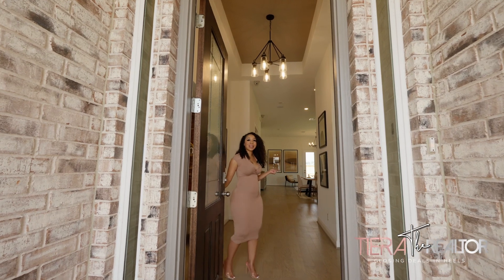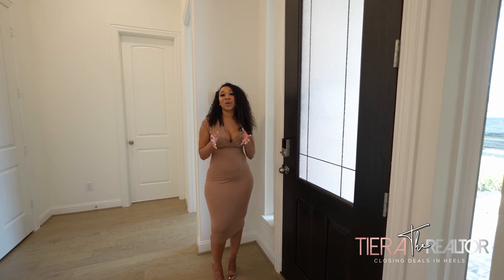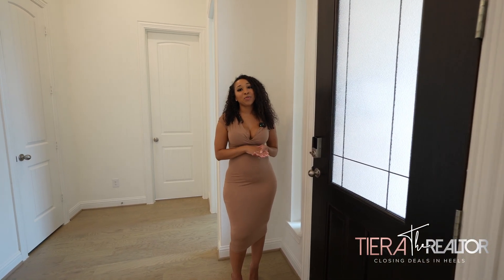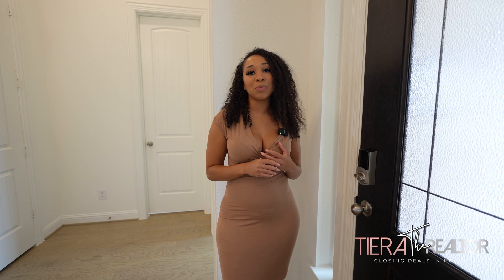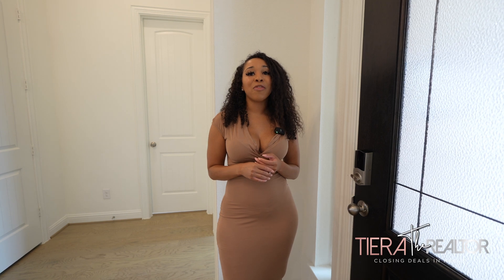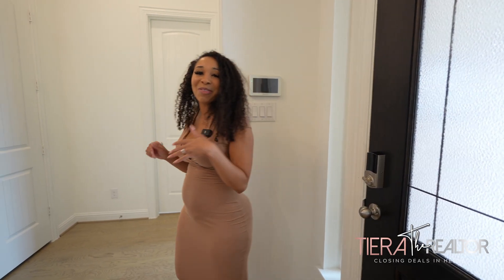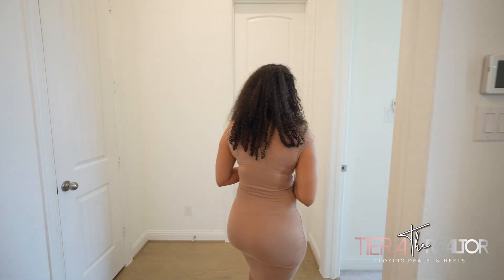Hi guys, welcome to Brightland Homes. So now we are officially in Brightland Homes, formerly known as Gann Homes. This floor plan is called the Orleander, and this has the executive package, which includes 11-foot ceilings, 5¼ baseboards, and an extra row at the top of your closet to give you a little bit more space. Come on, let's go take a look at this beautiful home.